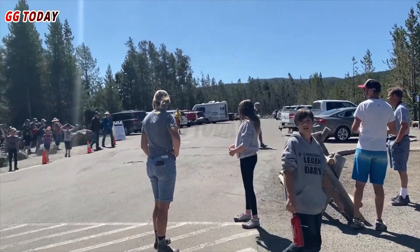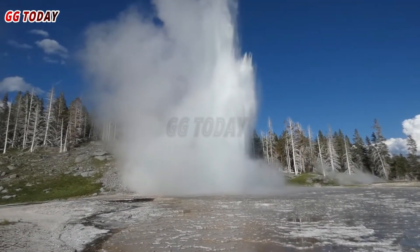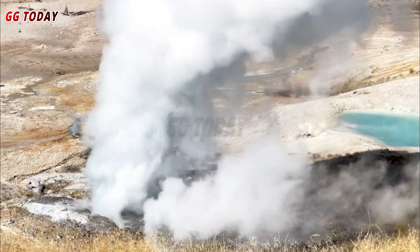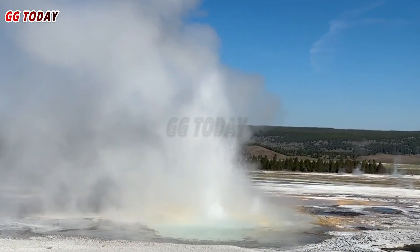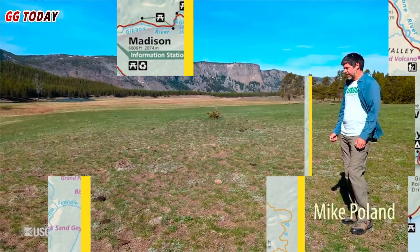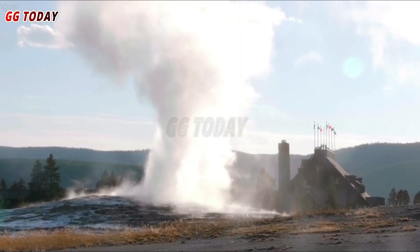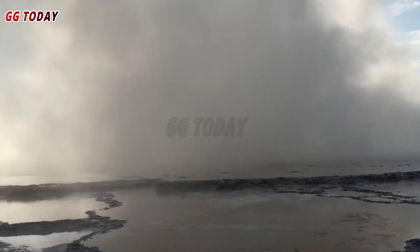No injuries were reported during the incident. The hydrothermal explosion altered the landscape around Sapphire Pool, likely creating a new crater and reshaping existing thermal features in Biscuit Basin. Changes in underground waterways can affect the behavior of nearby hot springs and geysers. Park geologists are monitoring these features for unusual activity or changes in eruption patterns. The explosion could lead to the formation of new thermal features or the reactivation of dormant ones, demonstrating the ever-changing nature of Yellowstone's geothermal landscape.